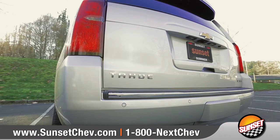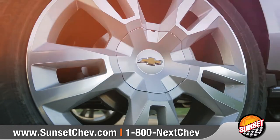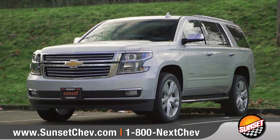Confident, capable, connected — inside and out, Tahoe is designed for whatever life has to throw at you. So come down and see us and check out the 2017 Chevrolet Tahoe.